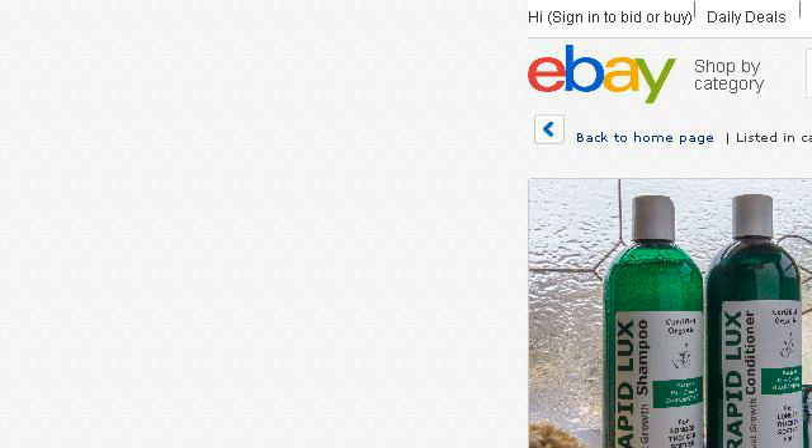Try also our second rank site www.ebay.com, especially the page RapidLux shampoo and conditioner Now You Can Grow Long.